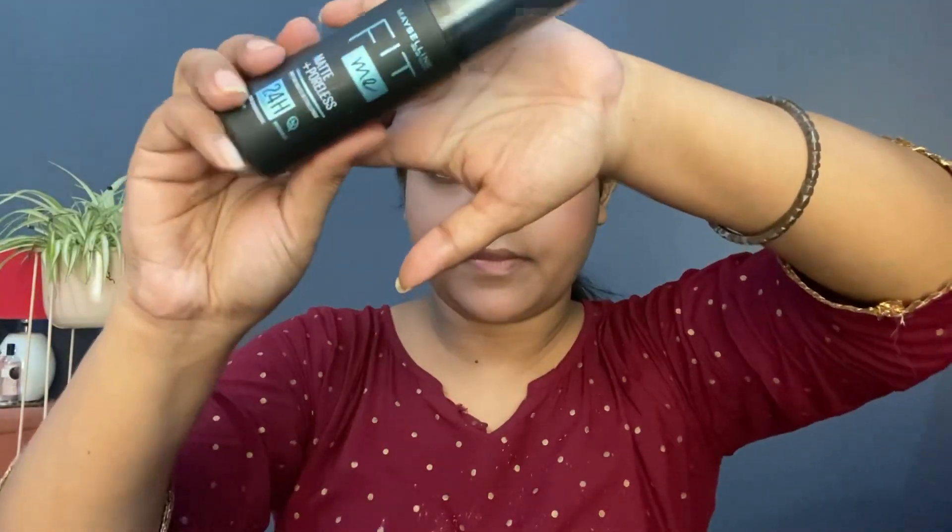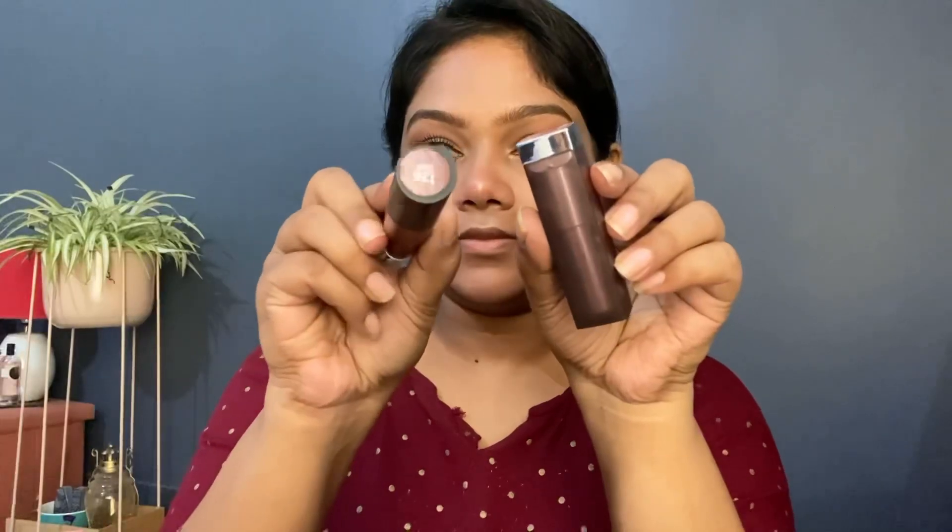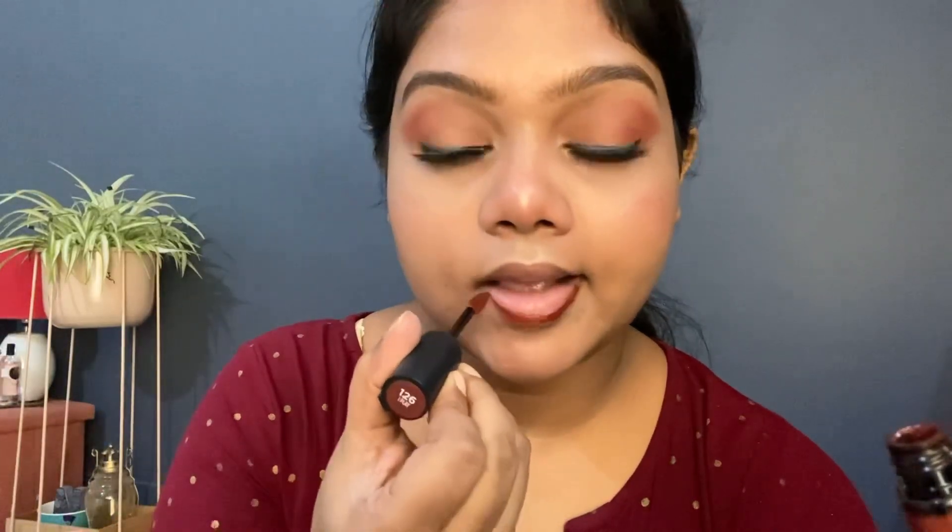I'll finish up my makeup by applying makeup fixer from Maybelline Fit Me, then cover my lashes. My two favorite lip combos today are L'Oreal Rouge Signature in shade 126 and Maybelline Nude Nuance. I'll outline my lips with the L'Oreal one first and then apply Nude Nuance all over.